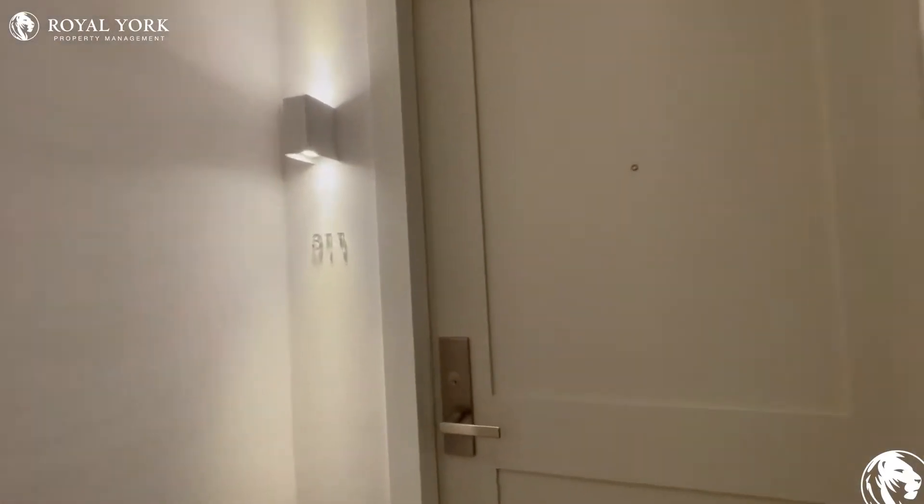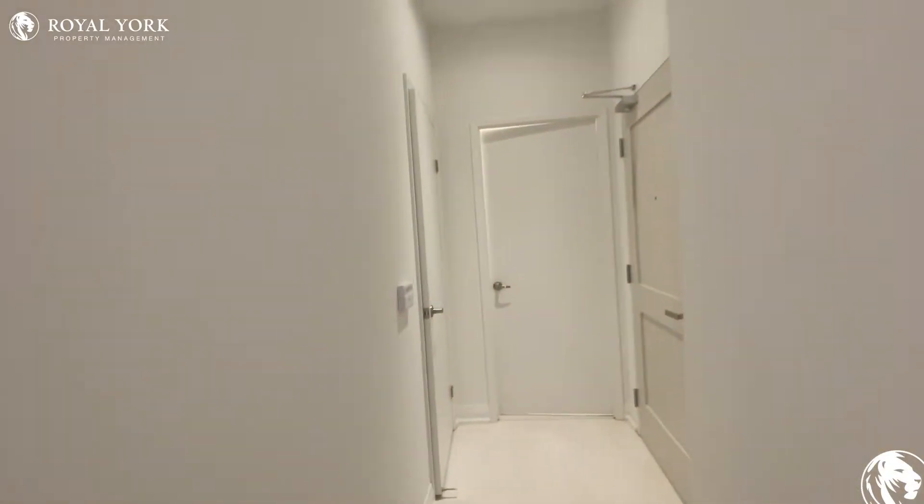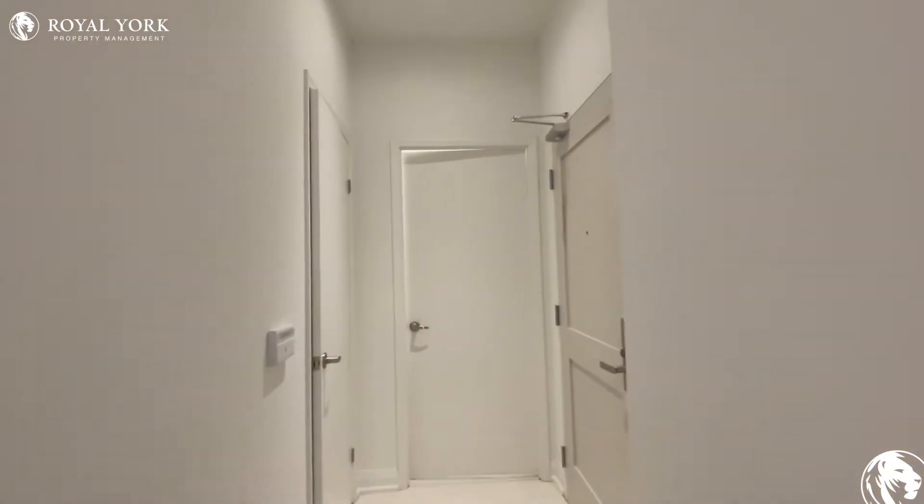Hello and welcome to unit 311 at 10 Gibbs here in Etobicoke, Ontario. This is a brand new two-bedroom, two-bathroom condo.